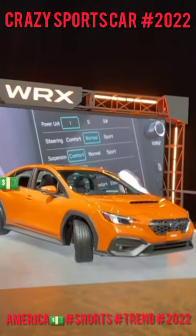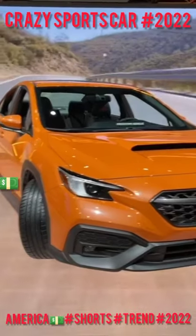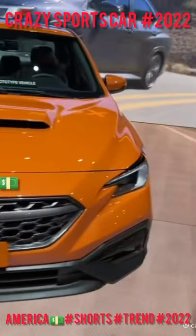Looking for an affordable sports sedan with all-wheel drive? Well, Subaru just came out with the new WRX.